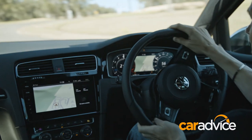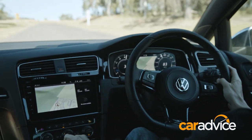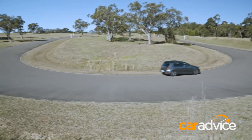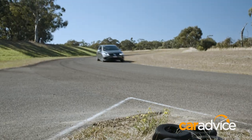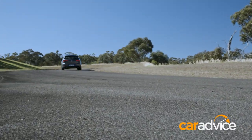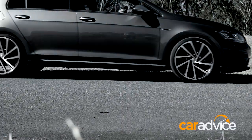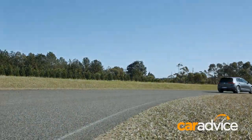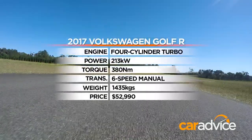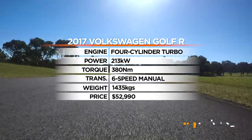No one buys a Golf R just for a pretty cabin, though. Its most crucial functions are arguably its performance and handling, so let's go test them on a track. The R's turbocharged engine gets a power boost in this update — if only a tickle-up — by 7kW to 213kW.